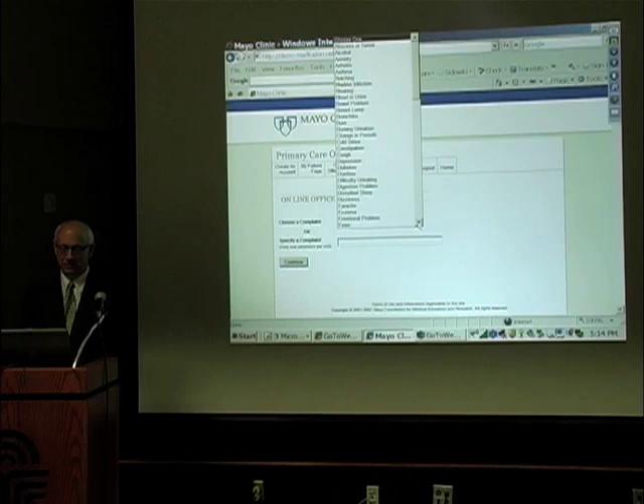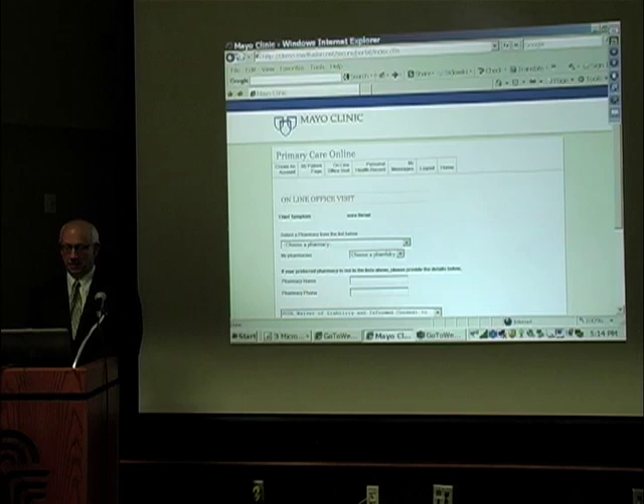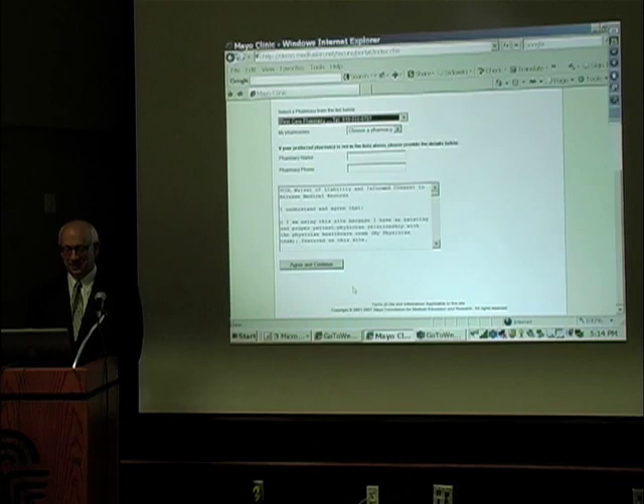Then you enter your health insurance and put in a complaint. They could have a drop-down menu or you can type one in. Does anybody have a complaint? Sore throat — you just type in 'sore throat.' This engine will take in all sorts of complaints. Then you choose a pharmacy — 'Best Care' sounds like a good place to send it. And then there's a liability disclaimer.